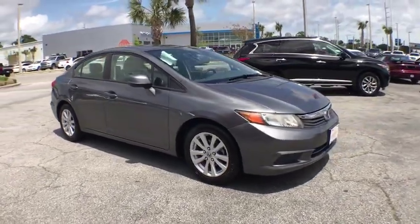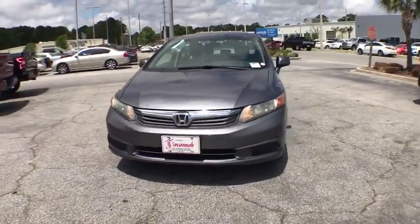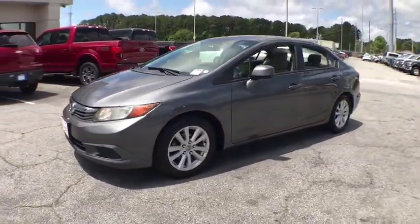The 2012 Honda Civic. Practical, awesome gas mileage, and incredibly reliable. Here are some of this vehicle's great options.